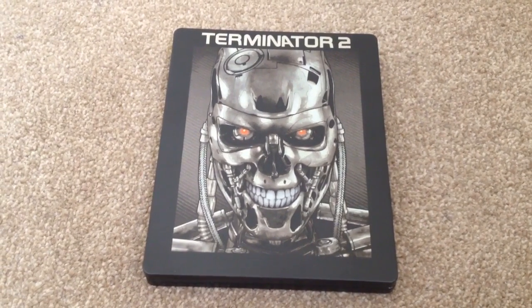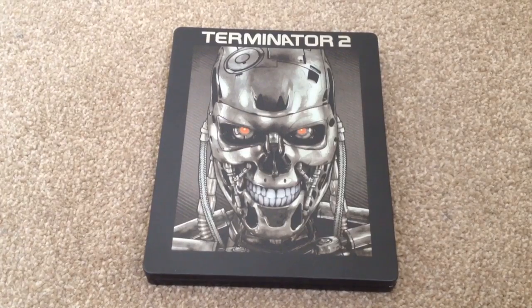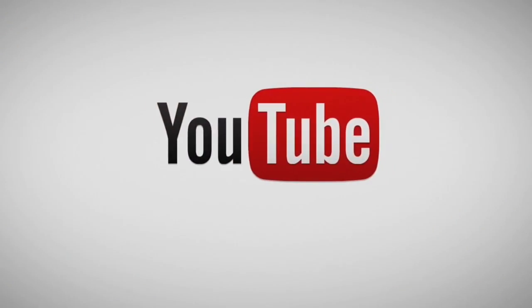Thanks for taking your time to watch this video. Please rate and comment, and if you like Blu-rays, why not subscribe to my channel? Thank you. Bye for now.